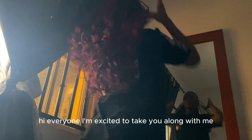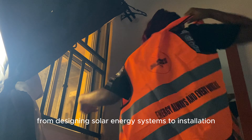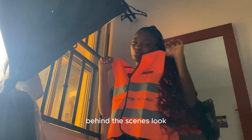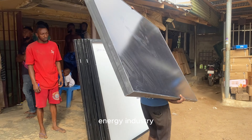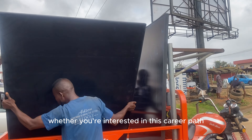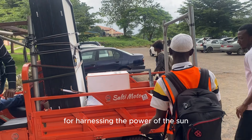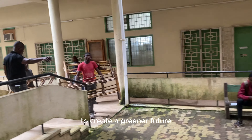Hi everyone! I'm excited to take you along with me on a typical day in my life as a solar entrepreneur. From designing solar energy systems to installation, I'll give you a sneak peek behind the scenes look at what it's like to work in the renewable energy industry. Whether you're interested in this career path or just curious about what a solar engineer does all day, join me as I share my passion for harnessing the power of the sun to create a greener future.